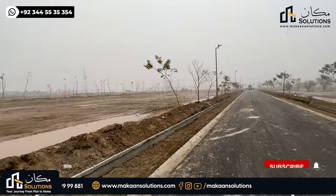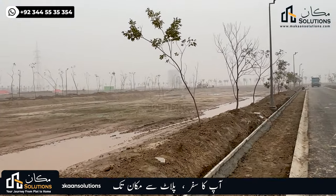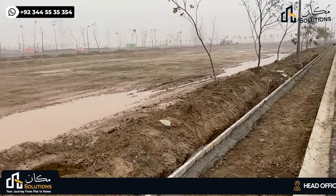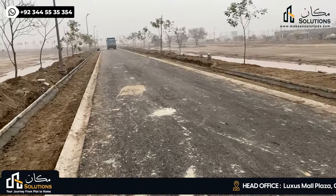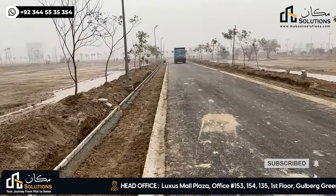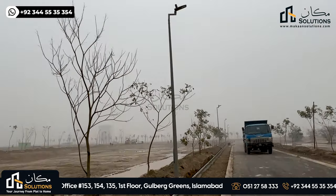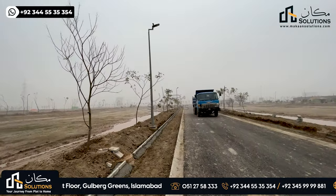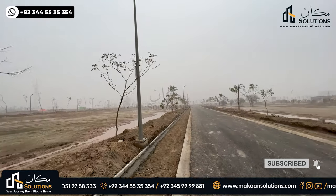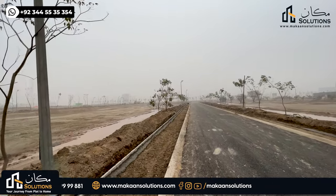The water tank is built here, and the streets, sewerage, drainage, rainwater drainage, and sensor-based lights are all properly installed. If anyone is not present on the street, the lights automatically dim. When there is traffic or activity, the light increases, and when it is quiet, the light decreases.